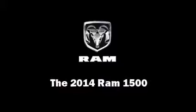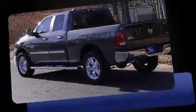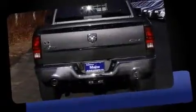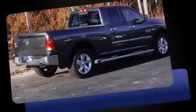Discerning drivers will appreciate the 2014 Ram 1500. This four-door, five-passenger truck provides a satisfying ride for all passengers. It features an automatic transmission, four-wheel drive, and a powerful eight-cylinder engine.